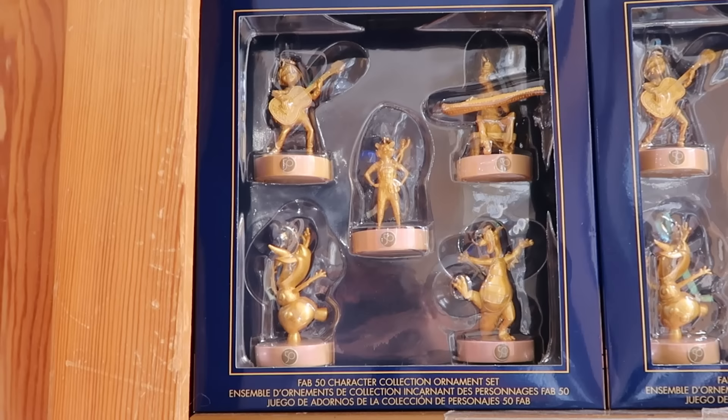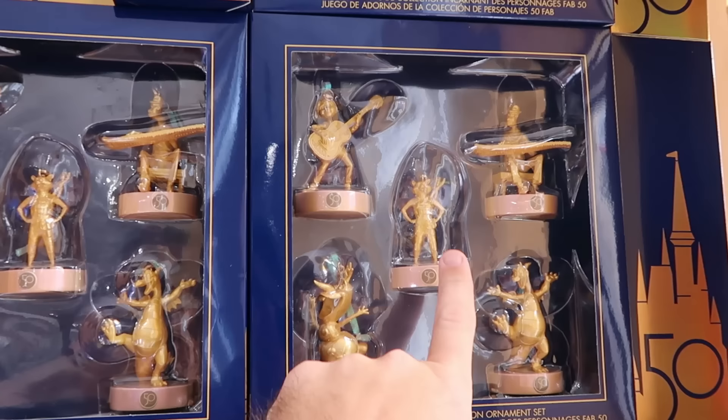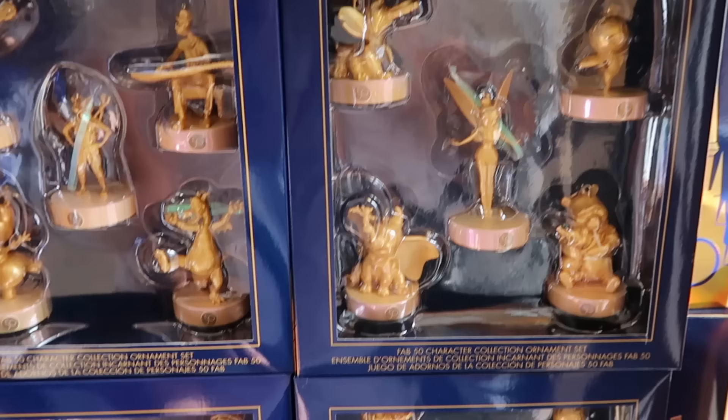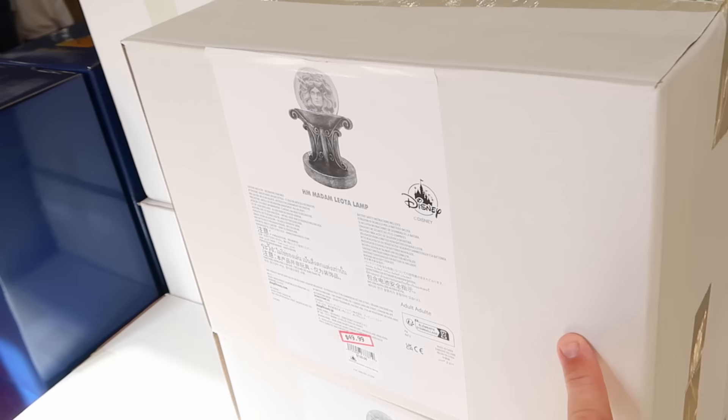Up front they still have a bunch of the 50th Anniversary Christmas Ornament Sets — five ornaments, normally $50, now marked down to $20. One set includes Groot, Rocket Raccoon, Miguel from Coco, Figment, and Olaf. Another set has the original Florida Orange Bird, Tinker Bell, Winnie the Pooh, and Dumbo. All only $20 a piece.